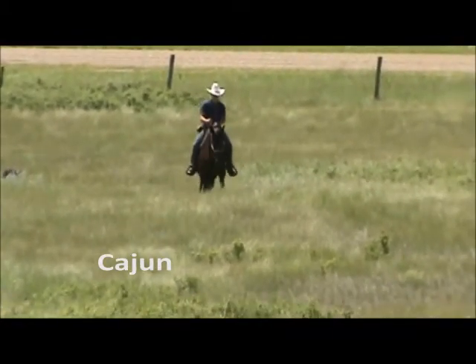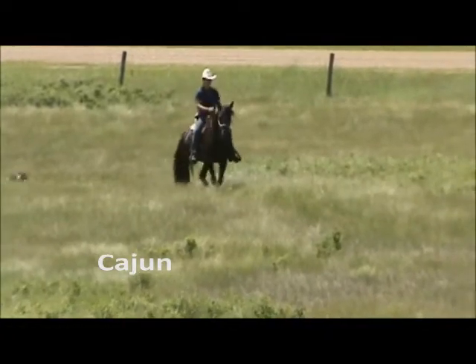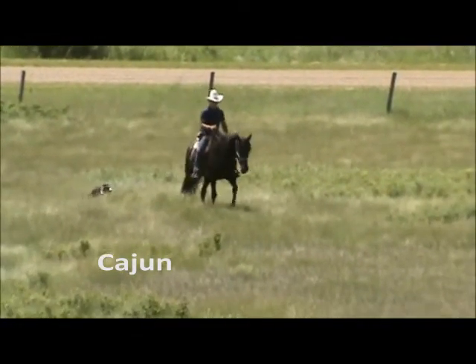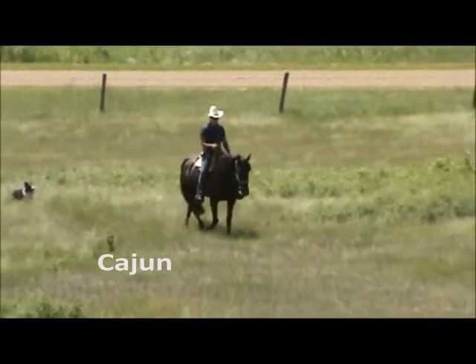Cajun has spent his life on the ranch in the Assiniboine Valley and is used to large machinery, vehicles, wildlife, traffic, and obviously dogs.